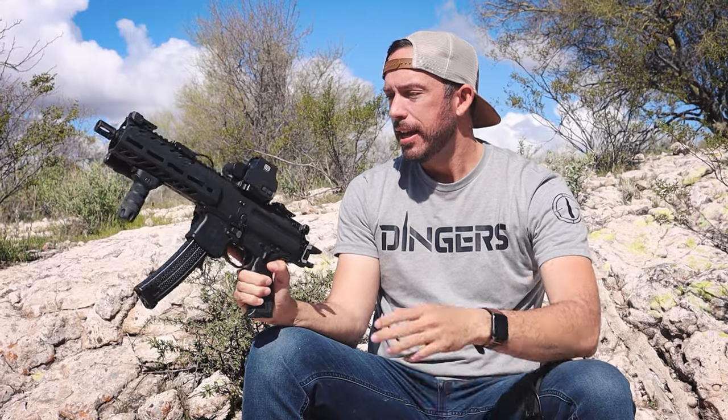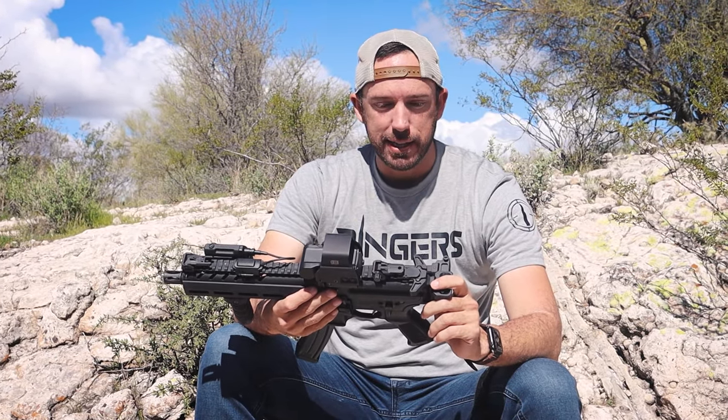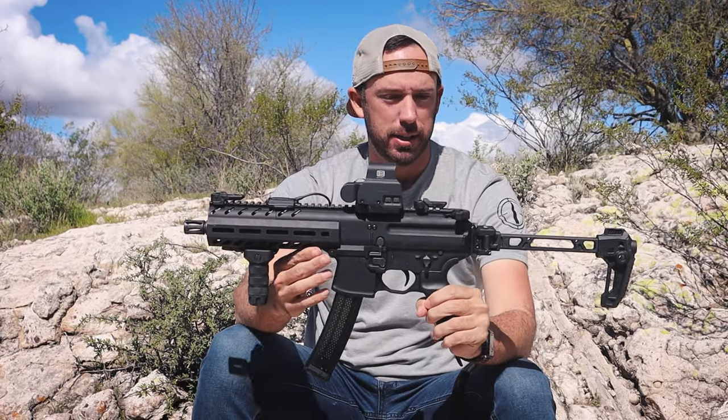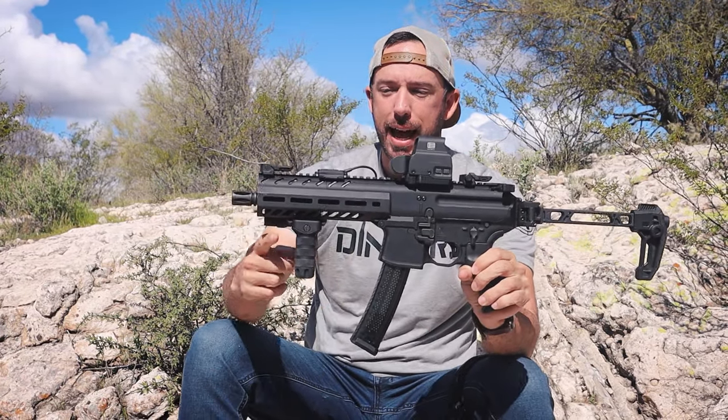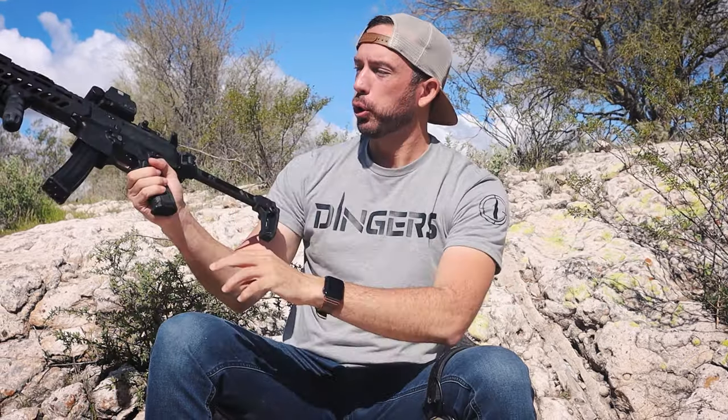I did pay the $200 tax stamp that the ATF extorted from me, so that I could turn this thing into an SBR — a short-barreled rifle — and now this vertical grip is legal according to the ATF, and I can shoulder the weapon now.